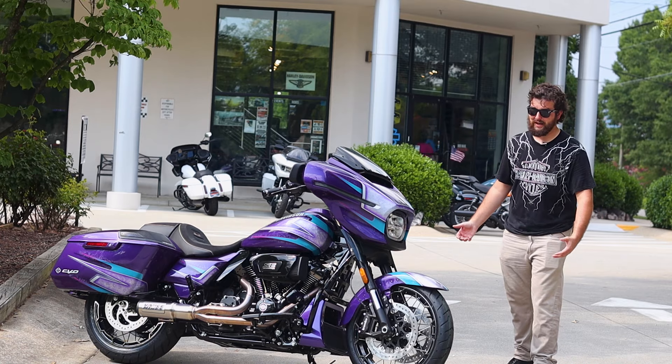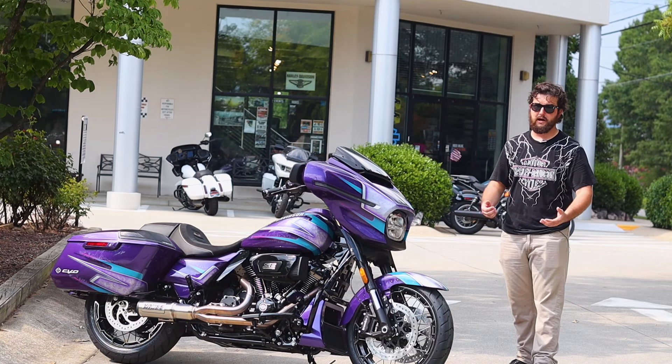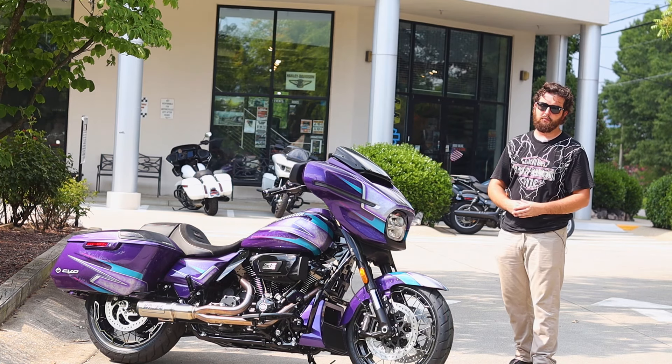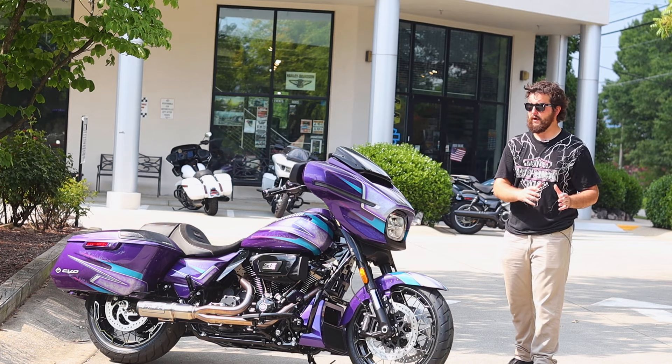So if you can't tell already, this bike's pretty hot. The 2024 Street Glides, rocking the 117s, new body style, new lights, and just so much fun to go rip around. Those bikes by themselves are already super fun to go ride.